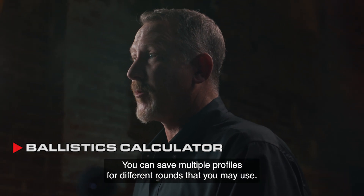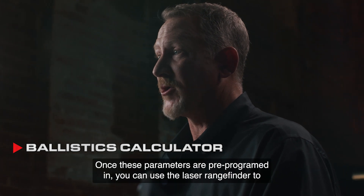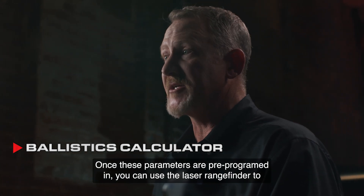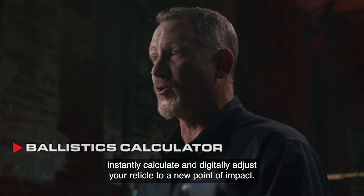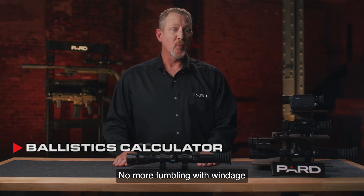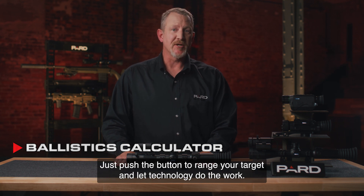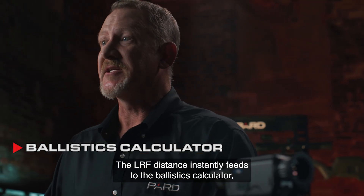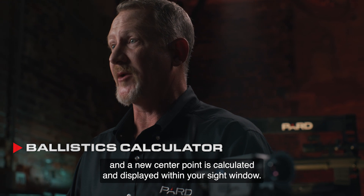You can save multiple profiles for different rounds that you may use. Once these parameters are pre-programmed in, you can use the laser rangefinder to instantly calculate and digitally adjust your reticle to a new point of impact. No more fumbling with windage or elevation adjustments like on a traditional optical scope. Just push the button to range your target and let technology do the work — the LRF distance instantly feeds to the ballistics calculator and a new center point is calculated and displayed within your sight window.